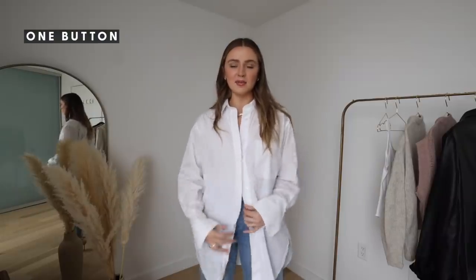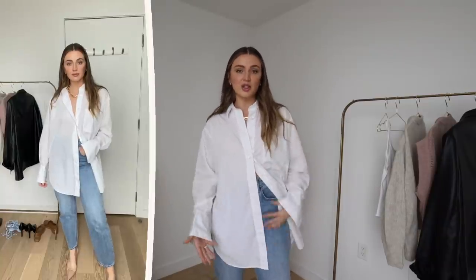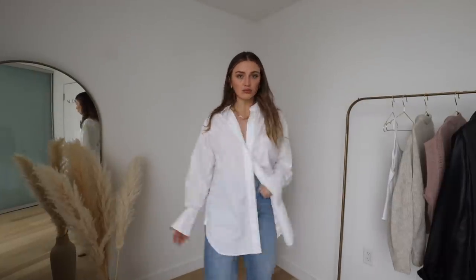The first way I like to style the shirt is the one-button look — I do up just one button and let it flow and hang loose. I've been doing this a lot recently with whatever color shirt I have. I do one button just to cover the chest area and let the rest hang, which has a really cool effect. I'm pairing this with straight-leg jeans and heels. Accessories are key — I love this big gold chunky chain necklace, which gives the whole look an elevated feel.